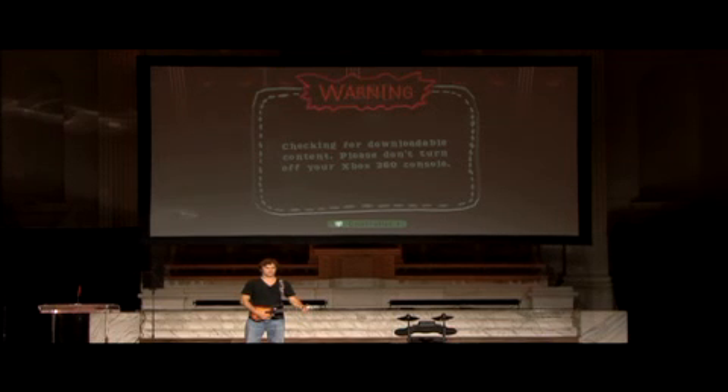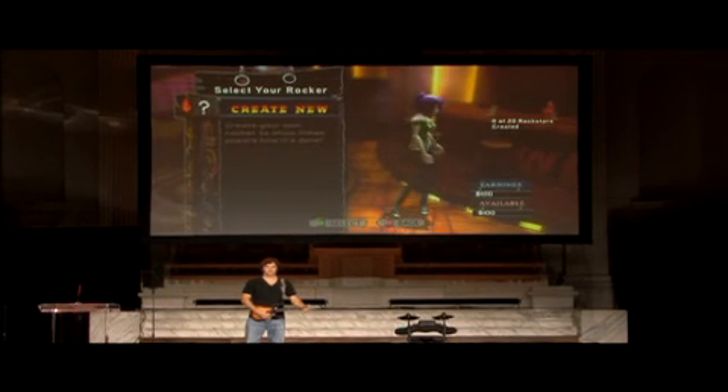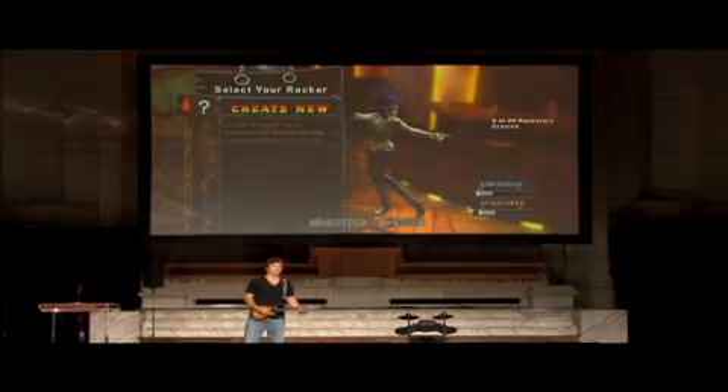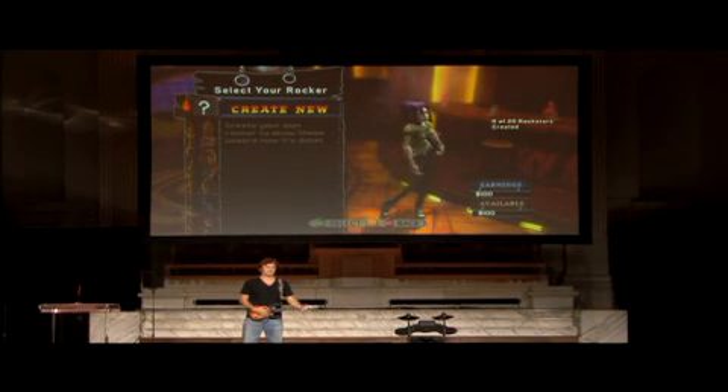Let me just load into it here. We still have all the characters from past Guitar Hero games — we've even added a few from earlier games. But the big addition this year is the Rockstar Creator.